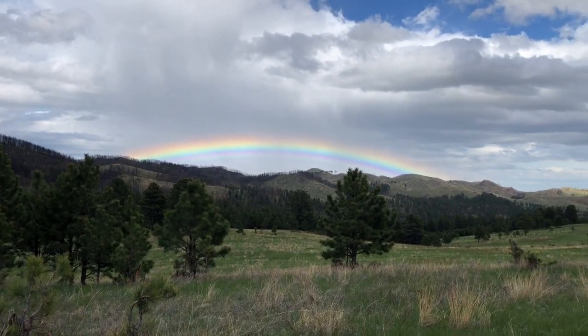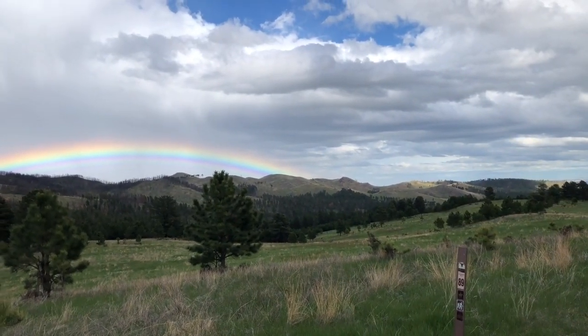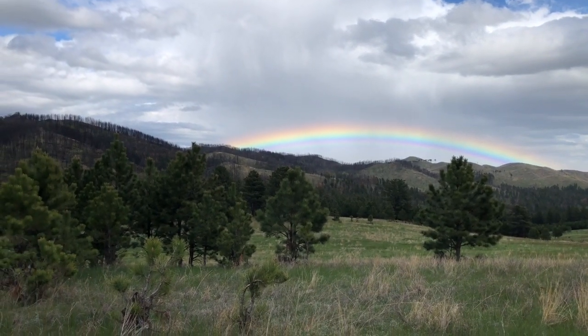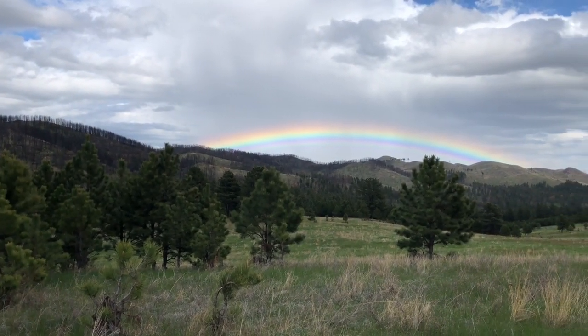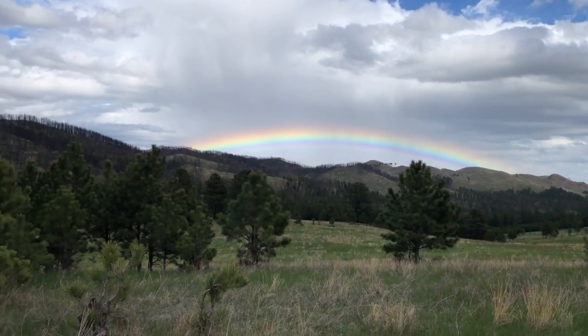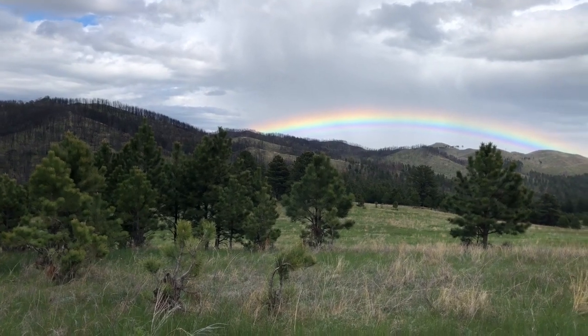Not sure if you can see the rainbow or not, but that is gorgeous. I needed to take my glasses off to see it better — oh, it filters it out. Weird. With the polarized lenses on the rainbow disappears. Isn't that bizarre?